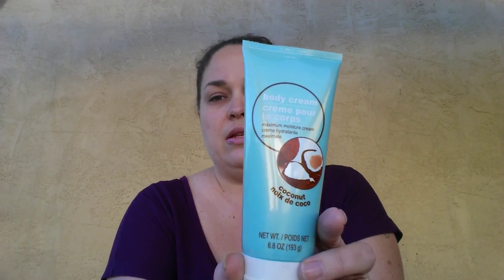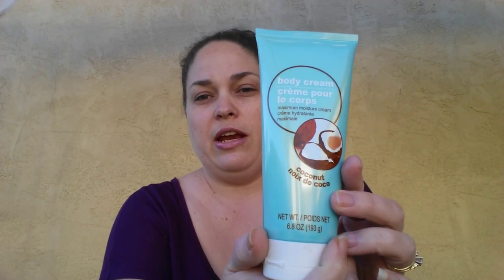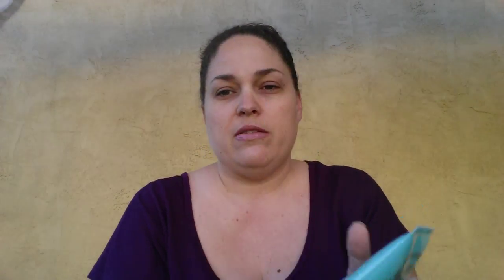The next item is one of my favorite things — it's the Coconut Body Cream by the Dollar Tree. It comes in 6.8 ounces. I like this better than my Bath and Body Works lotions, which to me was just crazy because I love Bath and Body Works. This is my favorite. If you haven't tried this and you see it, buy it — if you like coconut. Every time I go and see it, I usually buy one to put in my stockpile because I don't want to run out.